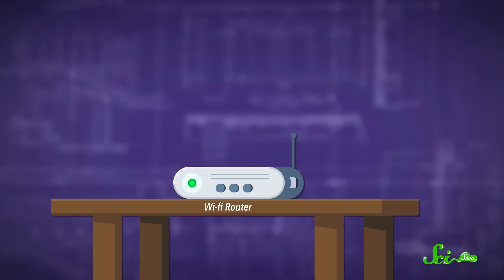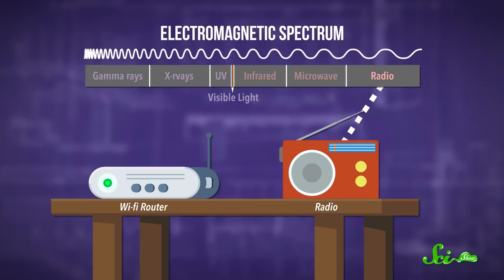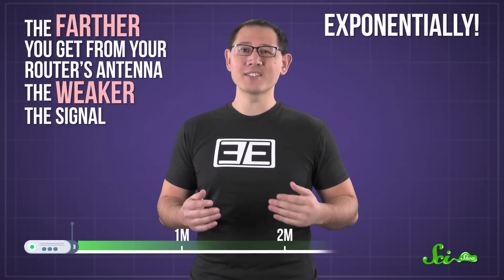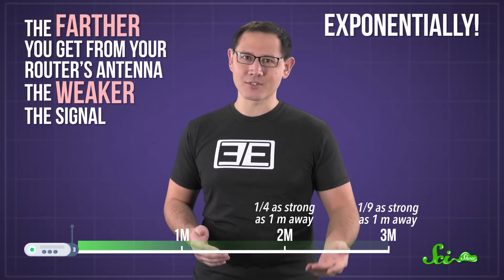The main thing to keep in mind is that Wi-Fi is based on a technology much older than the internet itself — radio. At the most basic level, your router is essentially just a tiny radio broadcast station, except that it's using frequencies in the microwave range, which is a little bit higher on the electromagnetic spectrum. So like with all sources of electromagnetic waves, the farther you get from your router's antenna, the weaker the signal. And it's an exponential decrease. If you go from 1 to 2 meters away from the router, the signal is only a quarter as strong, and at 3 meters, it's only a ninth as strong.